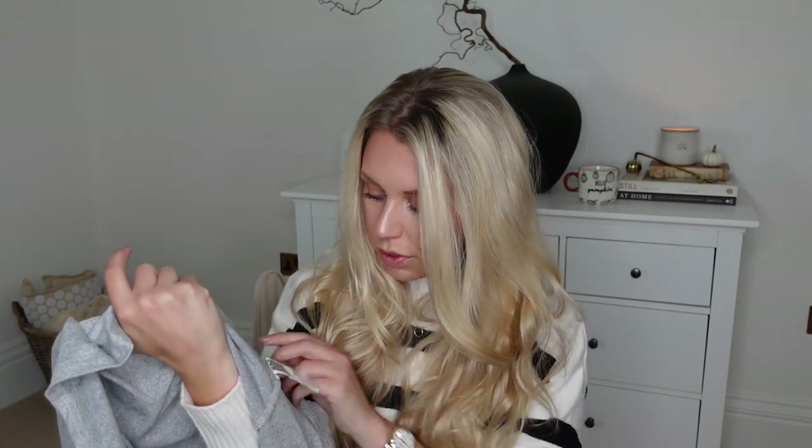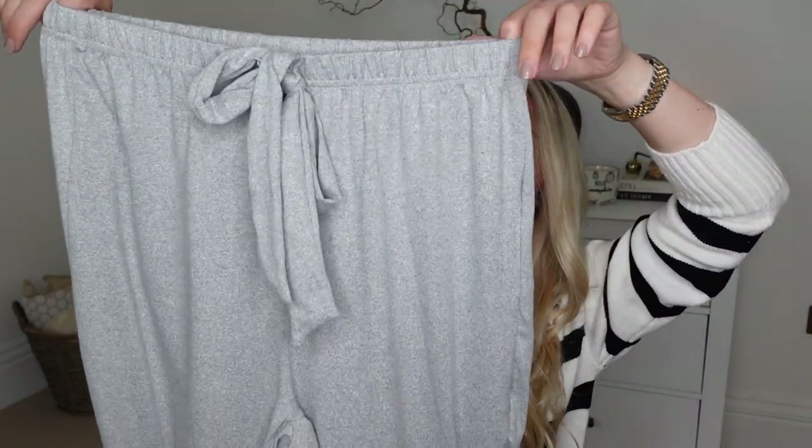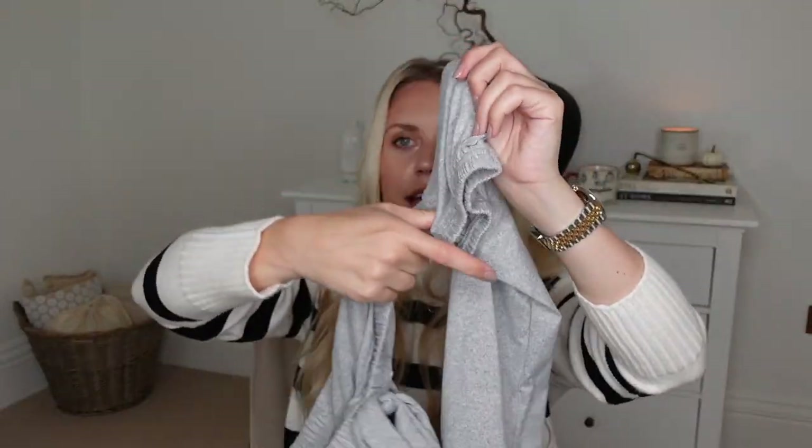Then I got one loungewear set. It comes as a set so you can only buy by size — you can't mix and match. I went for a large because it is loungewear, so it's quite oversized. This is the top — just a plain gray marl vest top — and the bottoms have a stretchy waistband and a little cuffed, stretchy bottom.